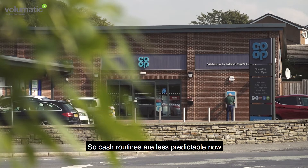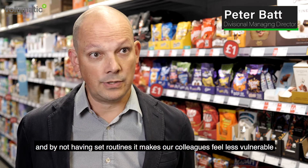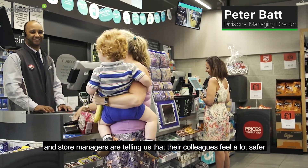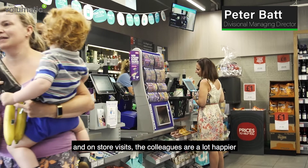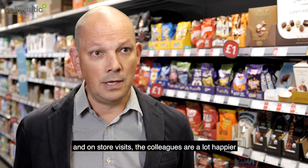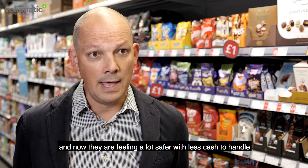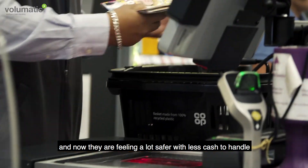Cash routines are less predictable now, and by not having set routines it makes our colleagues feel less vulnerable. Store managers are telling us that their colleagues feel a lot safer, and on store visits colleagues are a lot happier. Certainly at the start and end of the day there were times where colleagues felt vulnerable, and now they are feeling a lot safer with less cash to handle.